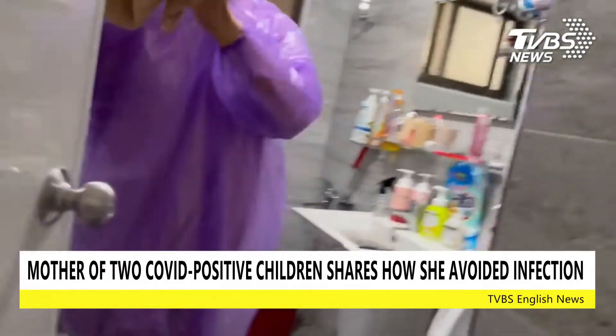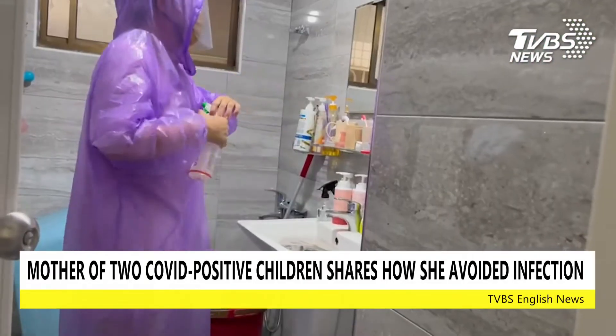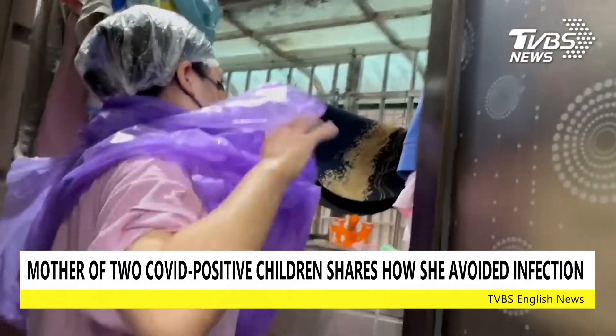After finishing all the disinfecting, she will head back to the bathroom and remove her gloves and face shield. Then she would head to the balcony to take off her raincoat and shower cap, while spritzing cleaning alcohol on her body to make sure there are no residue.